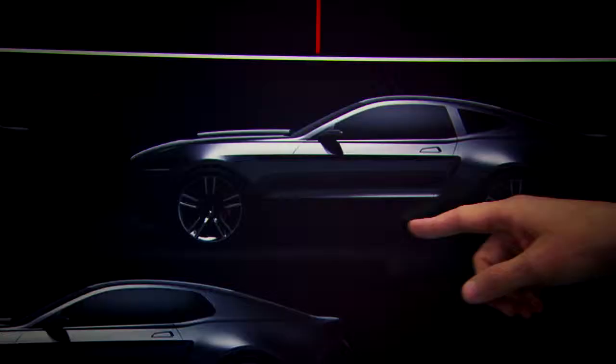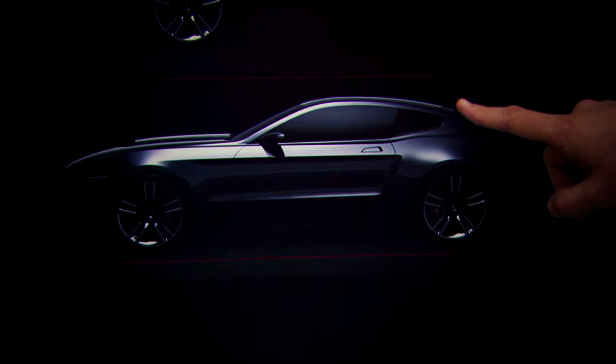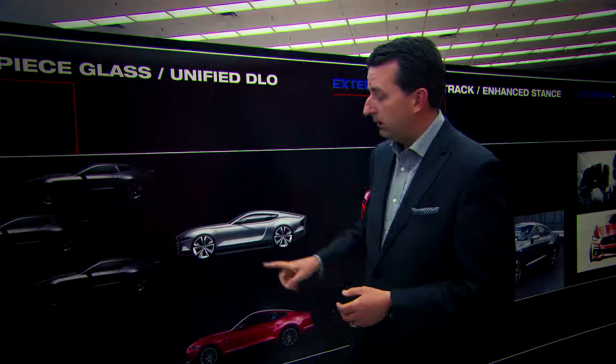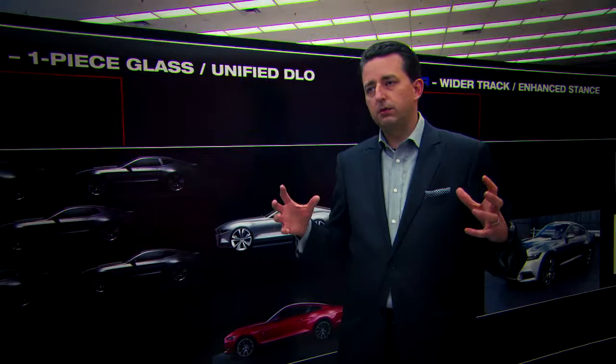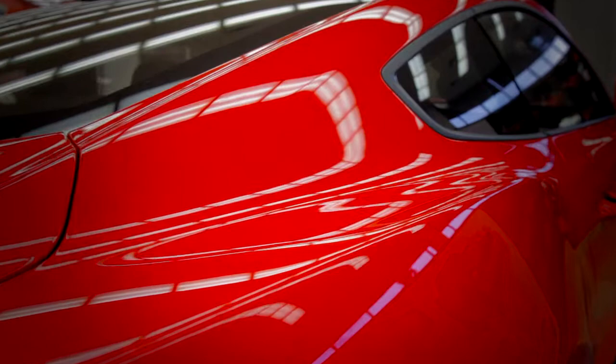We were really looking at all the design elements and how we could evolve them to send a new, modern message. We ultimately ended up with what we call a unified DLO graphic — which stands for daylight opening, i.e., the side glass. Once we came to this conclusion it really helped to modernize the car and bring it into a new dimension; it also helped to really set up a fastback profile for us.